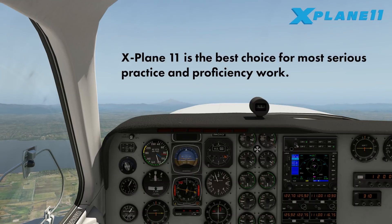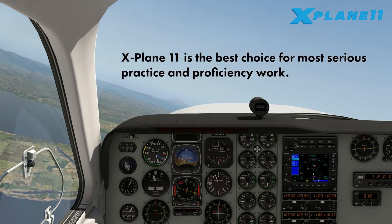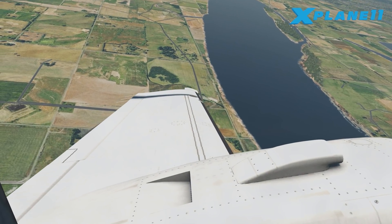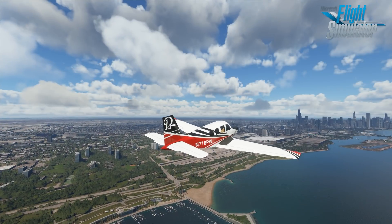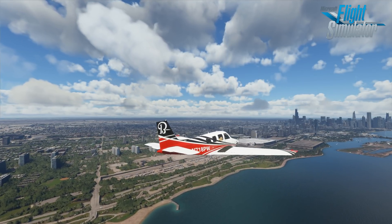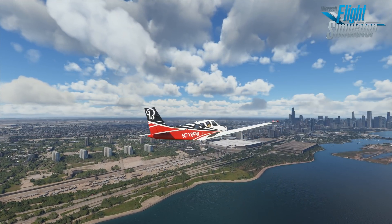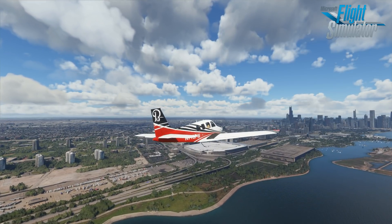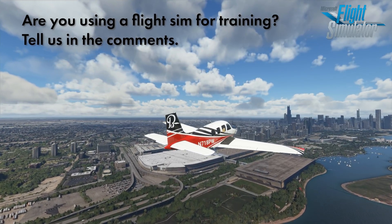Be aware that Microsoft Flight Simulator 2020 is not ready for most serious real-world training applications at this point. If you want a sim to use for IFR proficiency, X-Plane 11 is easily the right choice. There's a reason that X-Plane is used as the base for many FAA-approved simulators. But don't sleep on Microsoft Flight Simulator — it has significant mainstream attention and a massive user base. That means third-party add-on developers will flock to it, and if history is a guide, they'll create add-ons to fill every need. Combined with updates to the core sim from Microsoft, this could be a very different conversation in just a few short months. Are you using a flight sim for training now? Tell us in the comments which one and how it's working for you.